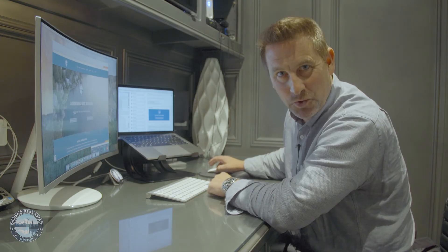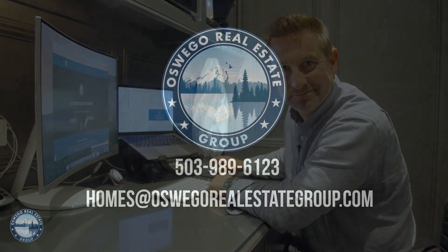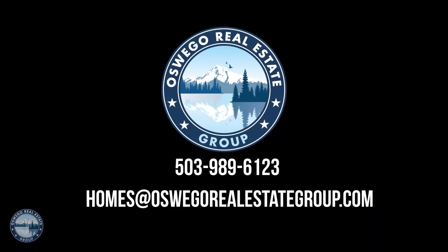Thanks for letting me take you through our new website. I'll see you next time.